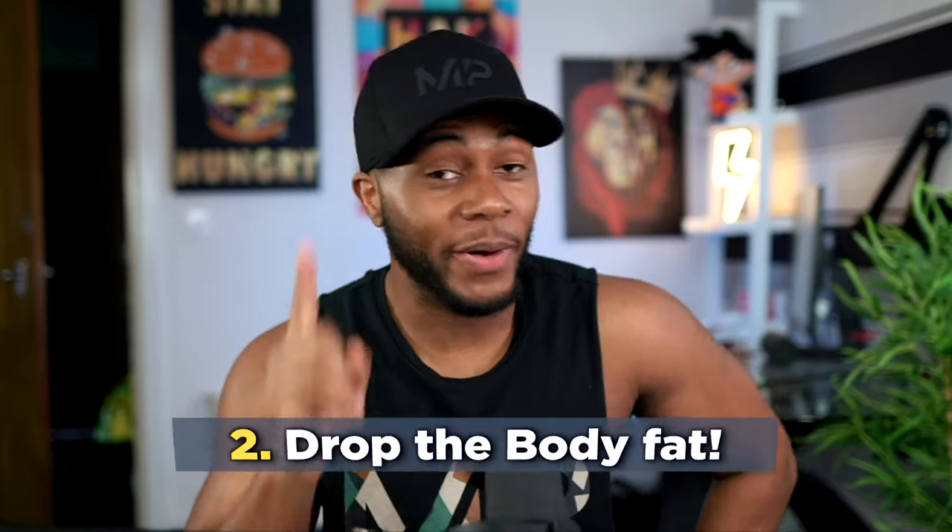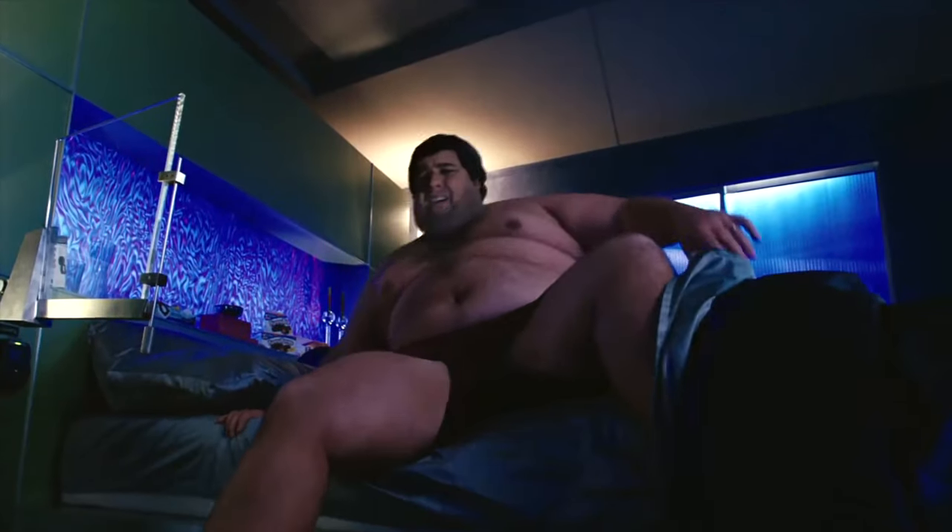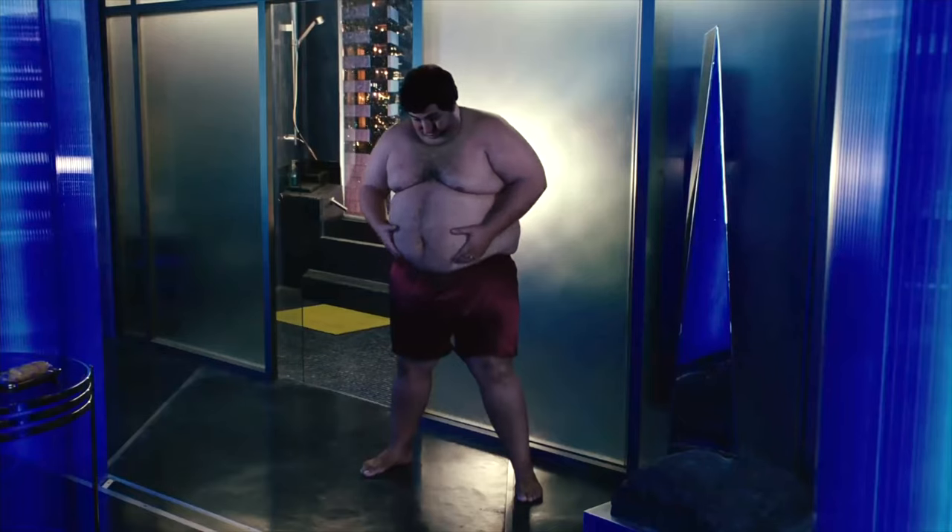Next up, your body fat has to be low. If you're watching this video and you're at a high body fat, talking about aesthetics is out of reach for you right now — it doesn't matter how many of the other tips you follow. Your key priority is to lower your body fat.